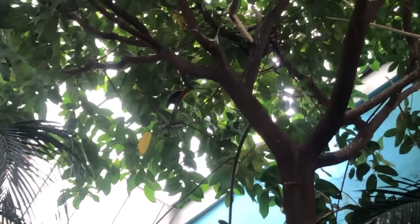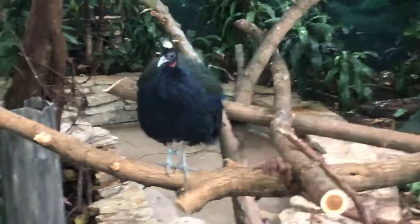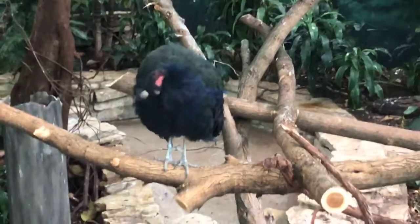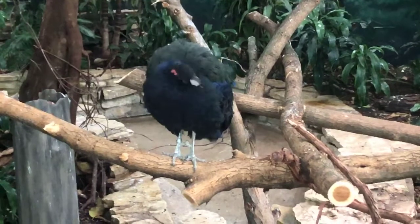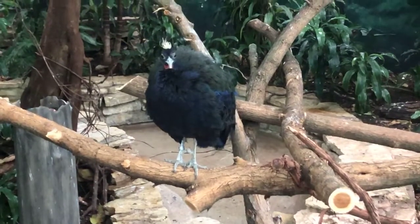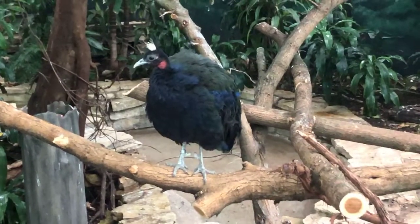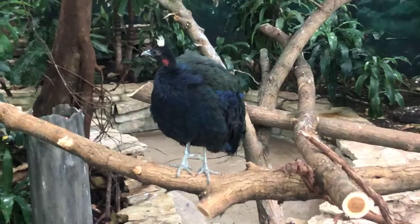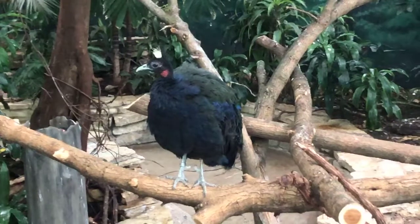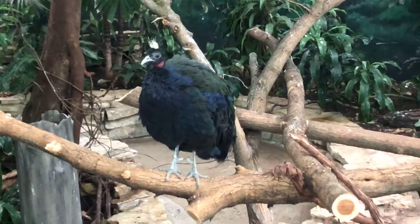Are any of the birds in here endangered? The one that is, is our Congo Peafowl — they are vulnerable. In terms of the Congo Basin, a lot of it's being processed for agriculture, mining, or logging, so they're losing their habitats due to pressures for development. Even though everyone else in here is considered least concern and doing pretty well, that doesn't mean it will stay that way since everything in here is losing habitat, and it's only a matter of time before they also get labeled that status. The Congo Peafowl are definitely the most at risk right now.